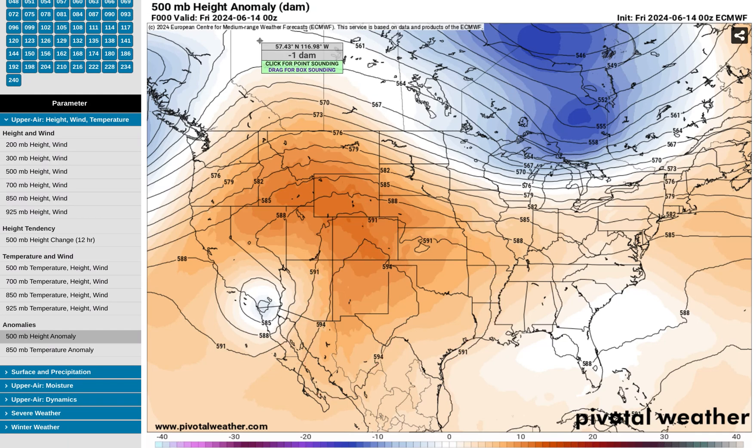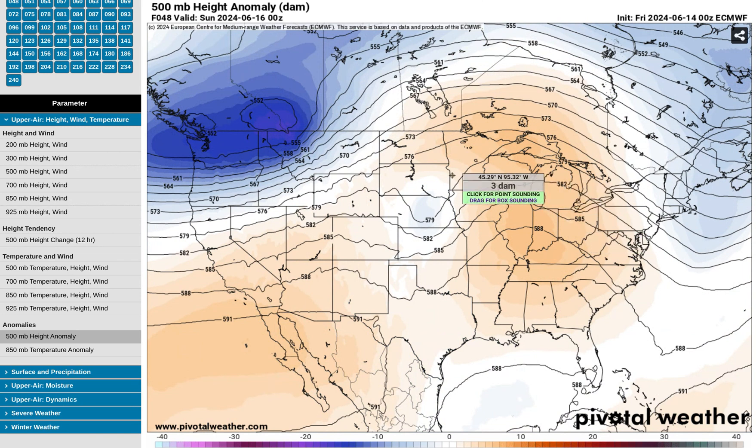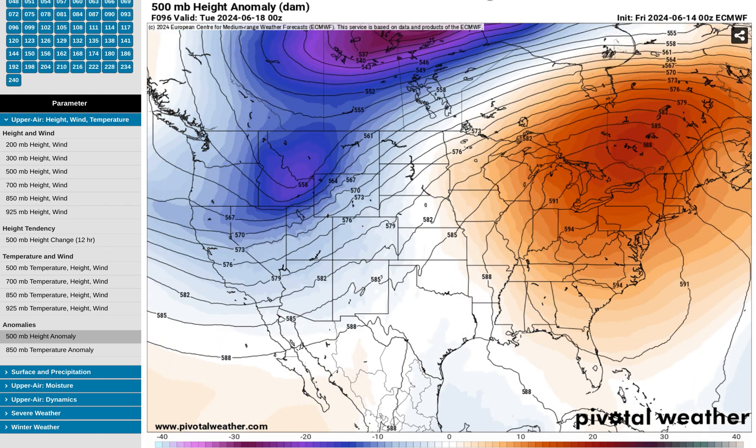Going out in time starting today, June 14, notice how we go into this weekend and start to get this little ridge of an upper level high pressure system move to the east. As it does so, watch how it expands and intensifies going into next week very rapidly. By Monday afternoon, we already have a very strong upper level ridge in place across much of the east. There's the 591 line and here we have a 594 isohypsy line — already a strong heat dome in place by Monday of next week across the eastern US.